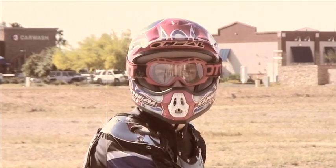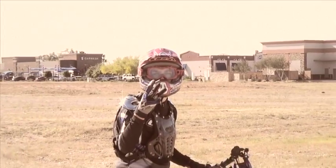Remember the three rules of riding a dirt bike: have enough gas, have the right equipment, and have fun. Let's go!